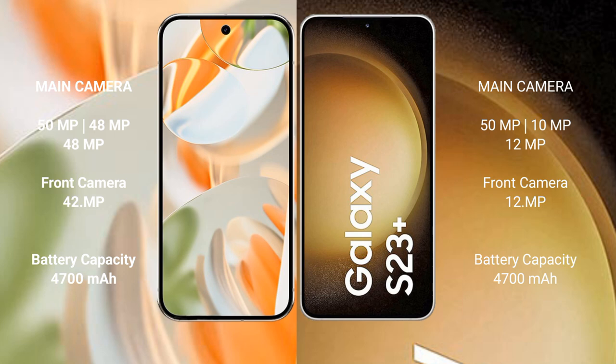Google Pixel 9 Pro features a rear triple camera setup: 50MP plus 48MP plus 48MP, and a 42MP front camera. Samsung Galaxy S23 Plus features a rear triple camera setup: 50MP plus 29MP plus 12MP, and a 12MP front camera. Google Pixel 9 Pro has a 4700mAh battery with 27W fast charging support, while Samsung Galaxy S23 Plus has a 4700mAh battery with 45W fast charging support.